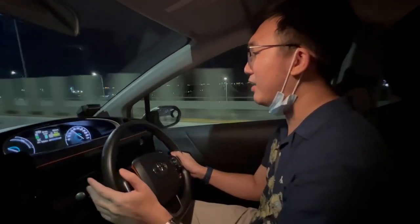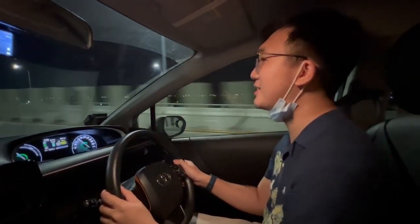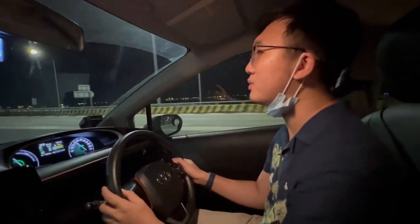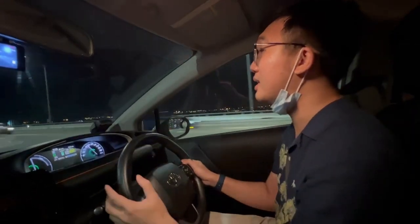One thing to note if you are driving a Toyota Sienta — I forgot to release the foot brake at the start, which led to some warning lights. It took me a while to figure it out. So do know that compared to a sedan or an SUV, you need to release the foot brake first. But overall, it's been a pleasant drive. The car is generally clean and everything really works.